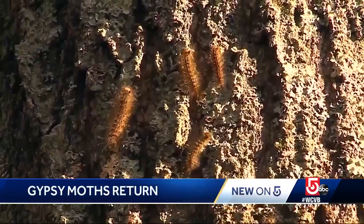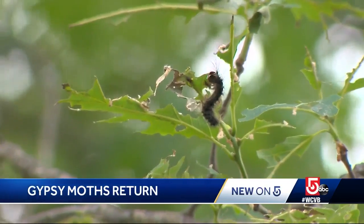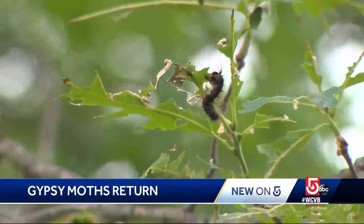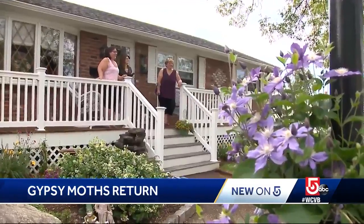They're not as bad as last year, not as widespread, but in those dense pockets where the gypsy moths are chowing down, they are relentless, destructive, and disgusting. Horrible, horrible. You would have them crawling on you, dropping on your head. There was no place that you could sit or walk. We had to come out through our garage in order to get in the car.